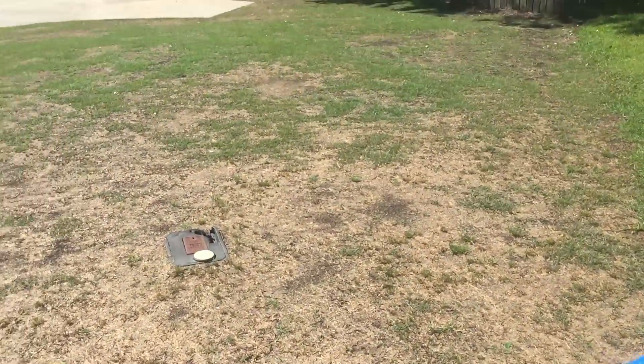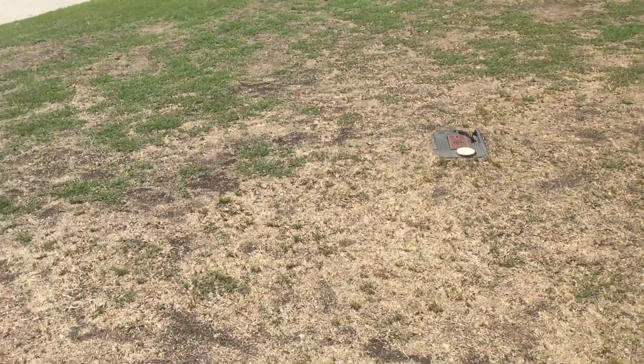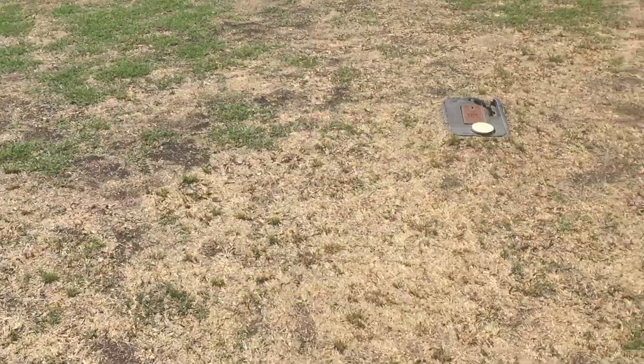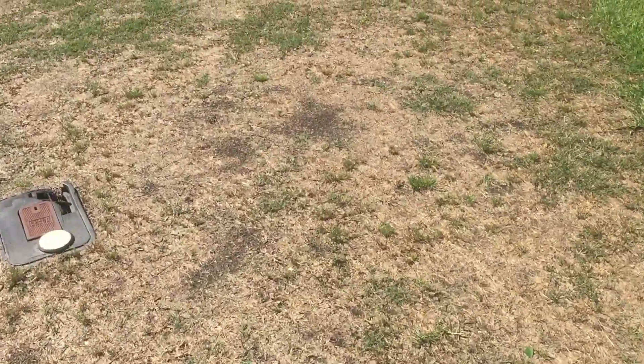I gave it a cut the day before yesterday, and you could actually see stripes in it with the reel. But I have some residual poa that's hanging on, like right here. And I also have some encroaching carpet grass from the neighbor's yard.